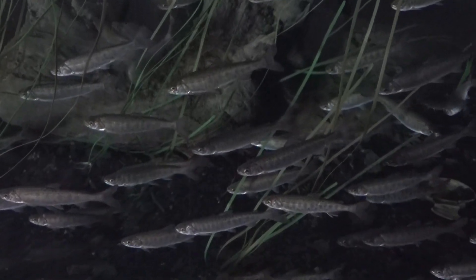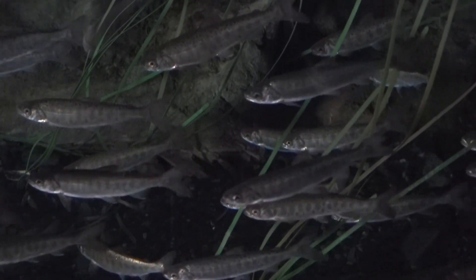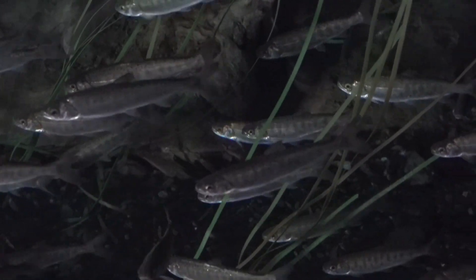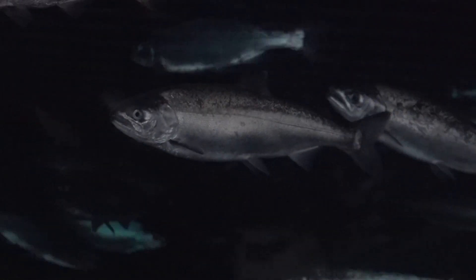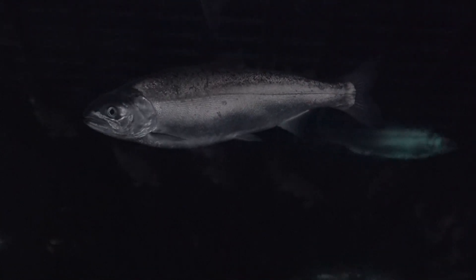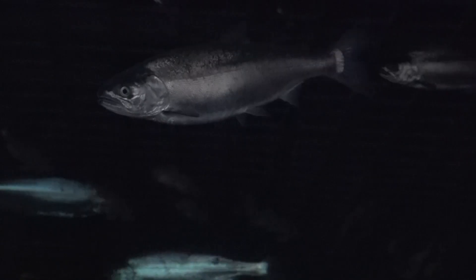The Alaska Sea Life Center houses fish that can be found in the cold waters of Alaska, including our five local species of salmon: chum, sockeye, chinook, silver, and pink, which we display through their life cycles, from juvenile to adult. Right now, we have these silver salmon, or coho as they are also known, on display.